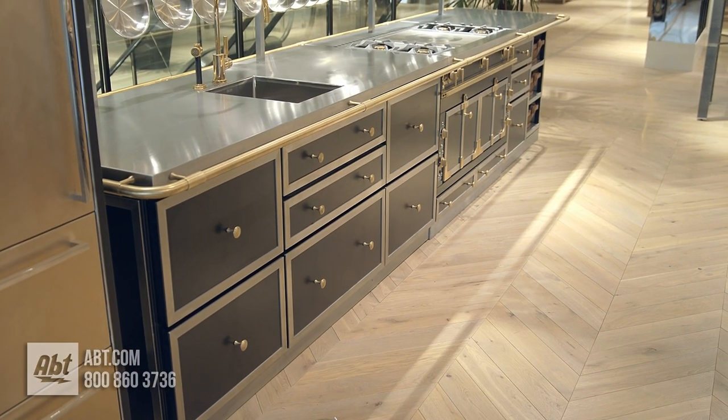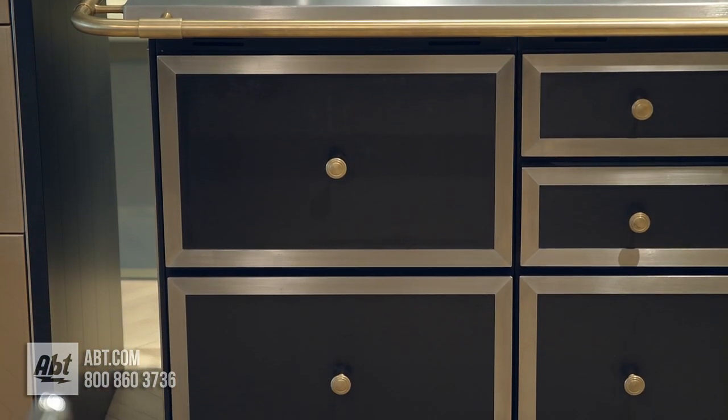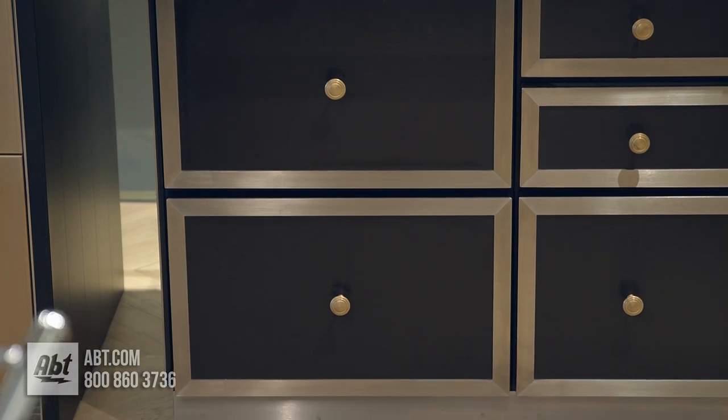The color combination shown for this display is matte black with brushed stainless trim and brushed brass hardware.